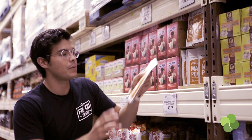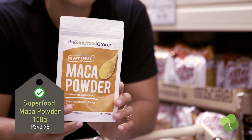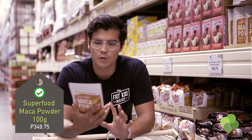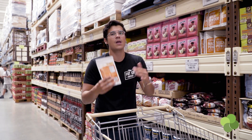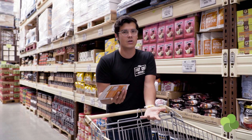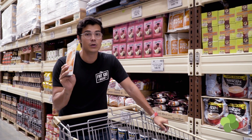Next is maca powder. A lot of people see this on shelves but don't really understand what it is. It's a Peruvian supplement that's been used for years and years, and what it does is help restore your inner balance and gives you great energy. Adding this to smoothies or your morning cereals will really help you start your day properly.